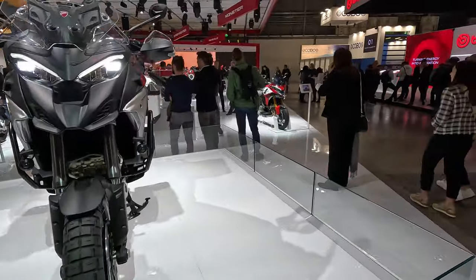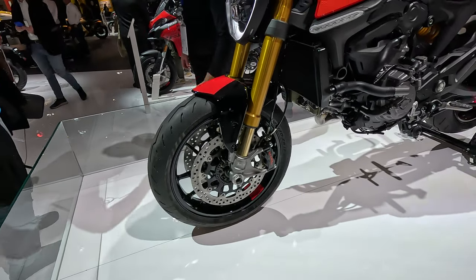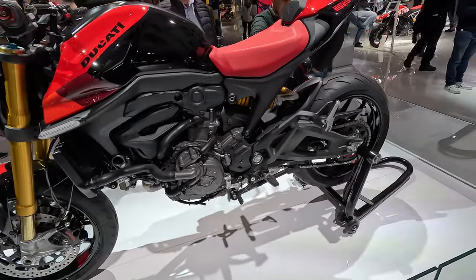What's new for 2023 is the Monster SP by Ducati. It has Brembo Stylema brakes, it has 111 horsepower, and I think you could definitely also use it for a track day.